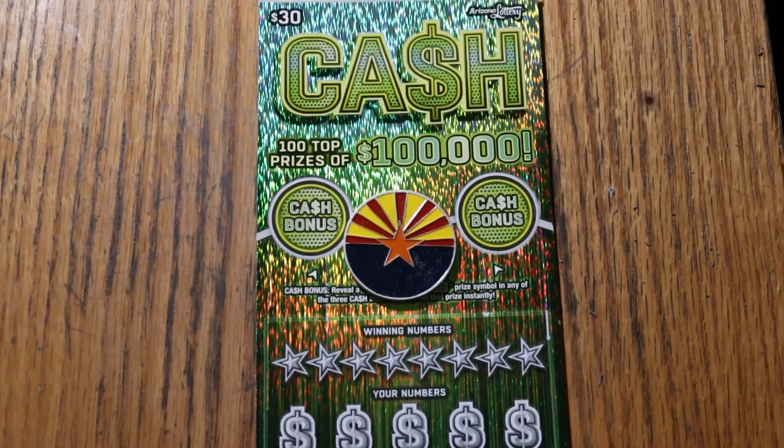It's a match — remember the winning number, find the stack of money, win the prize, find the 50 times symbol, and win 50 times that prize.